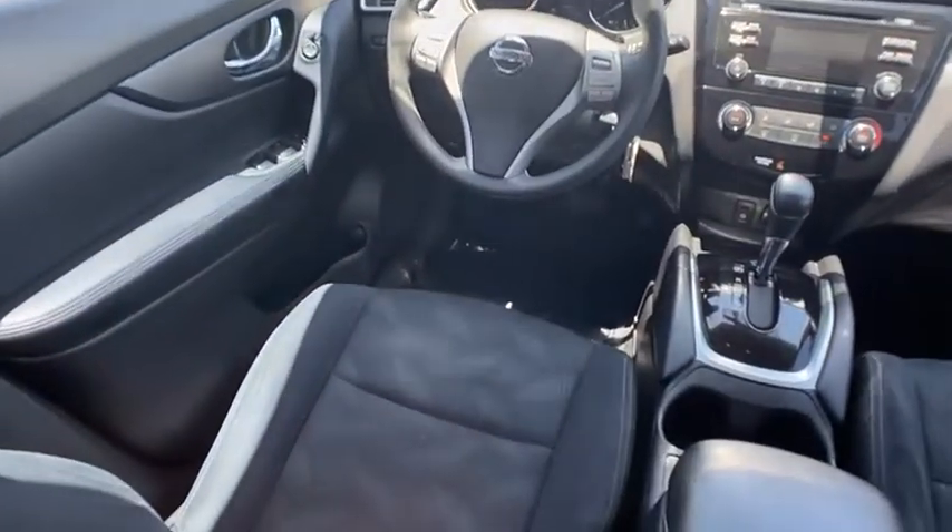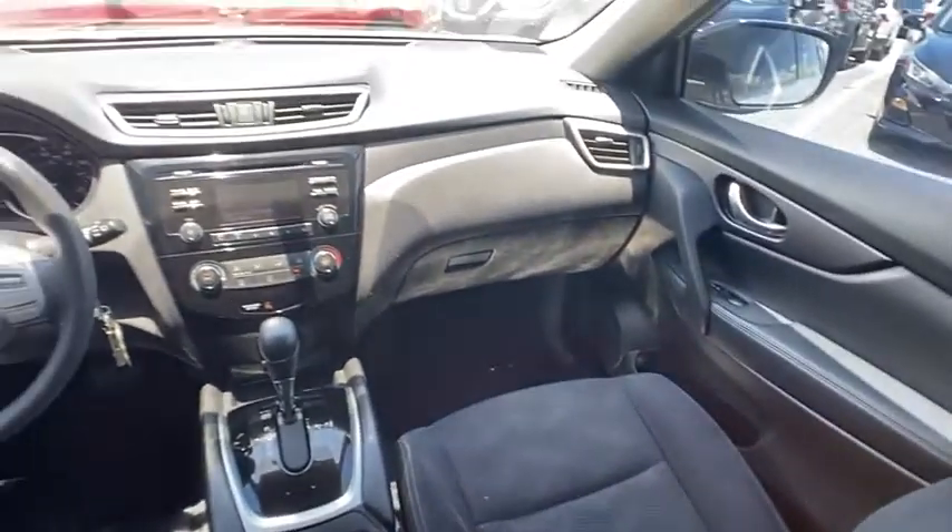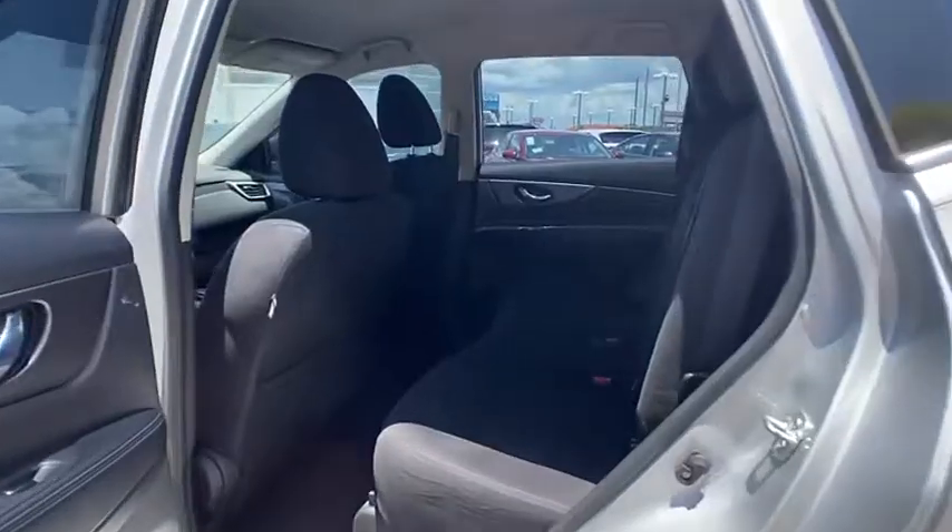This vehicle has less than 80,000 miles. Here are some of this vehicle's great options: tire pressure monitor, rear spoiler, brake assist.